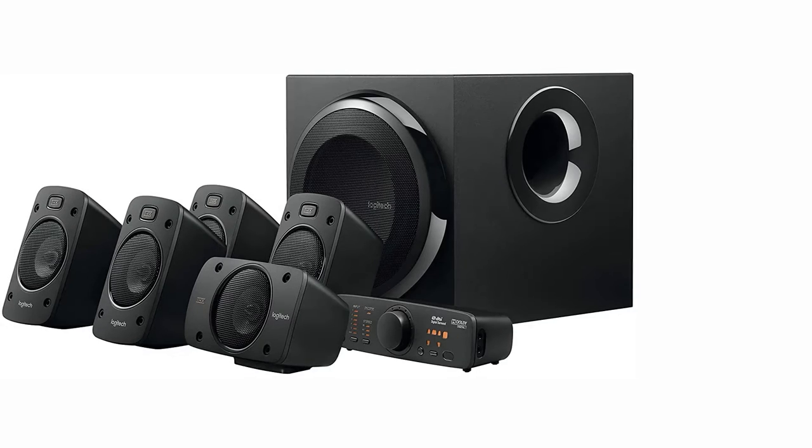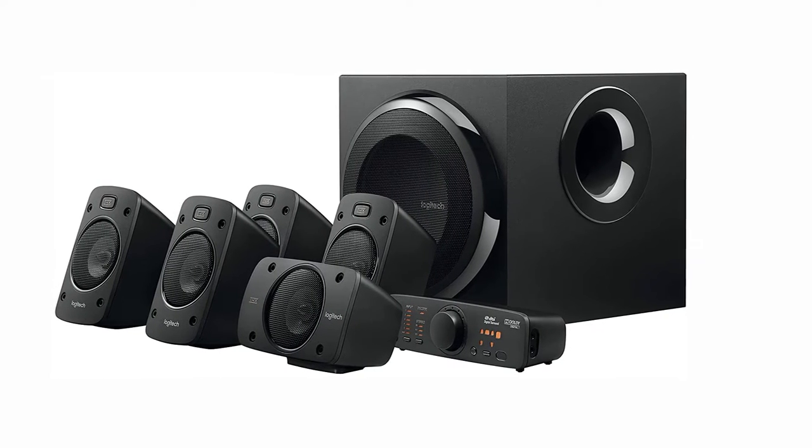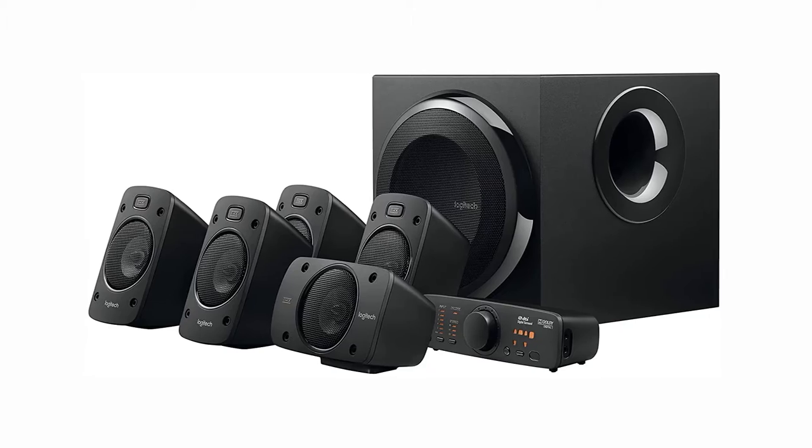The Logitech Z906 is a wired home theater system, and it doesn't use proprietary connections so you can easily purchase longer cables if needed.